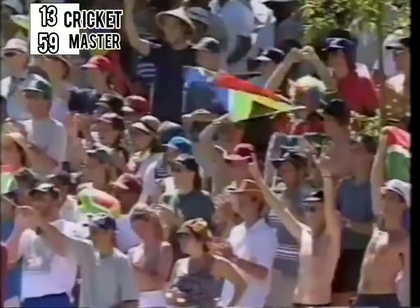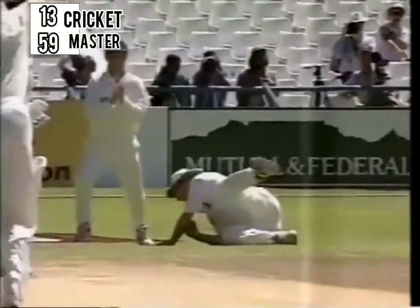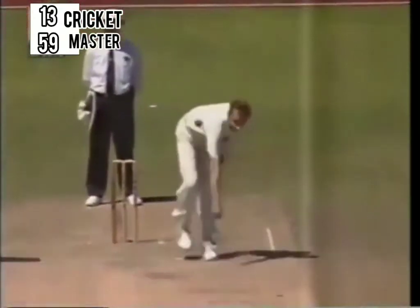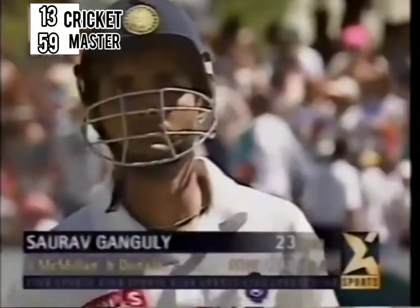Perhaps that boundary that he'd hit off the previous ball made Ganguly just a trifle overconfident, because he tried to push at that delivery — he would have been better off leaving it. Pushing when four fielders are there to catch is really a no-win situation as Ganguly has found out. A simple enough catch to the big man Brian McMillan. And that's a big blow for India — the one left-hander in their team, gone for 23.